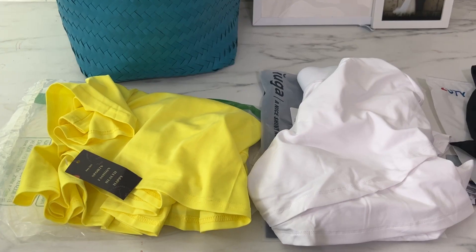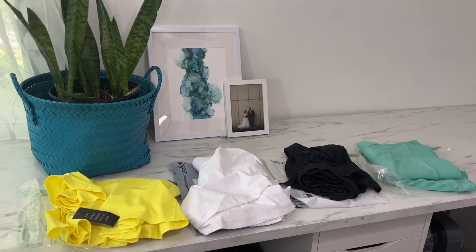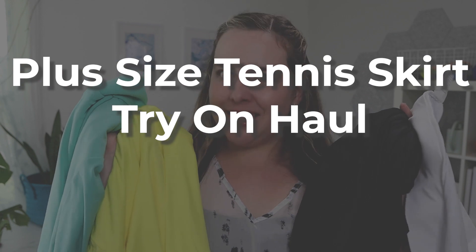I bought all of the top rated plus size tennis skirts I could find on Amazon. I'm going to show you what I think of them and which ones are the best, so you know what to buy. This is a plus size tennis skirt haul. Let's get started.